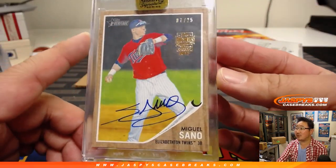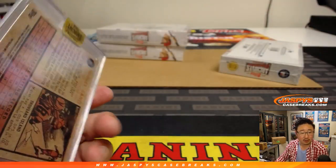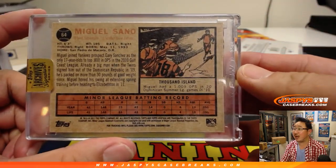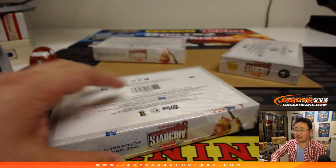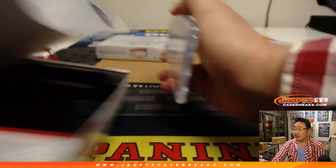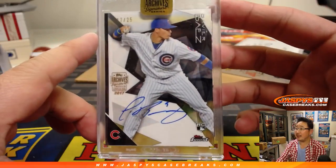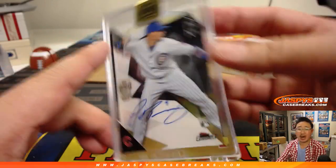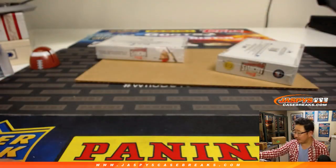Miguel Sano 7 out of 25 — nice, Miguel Sano for Steve Lock. And we've got 17 out of 25, Javier Baez — that's a cool one. Nice, Javier Baez for David Barrows.